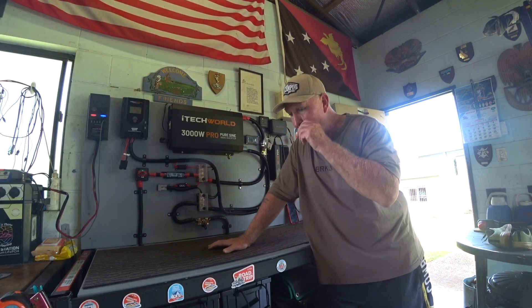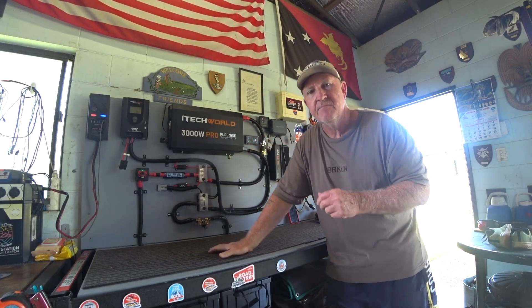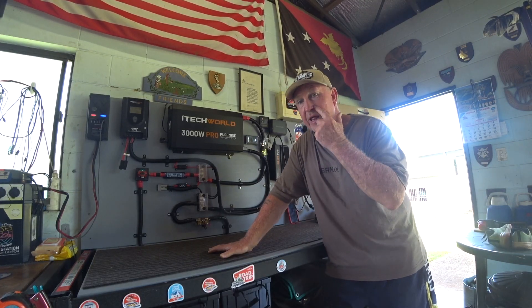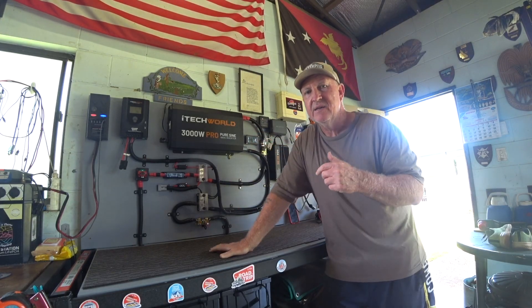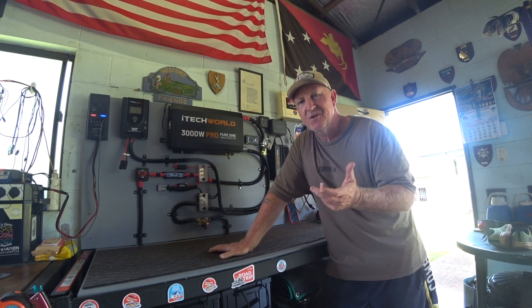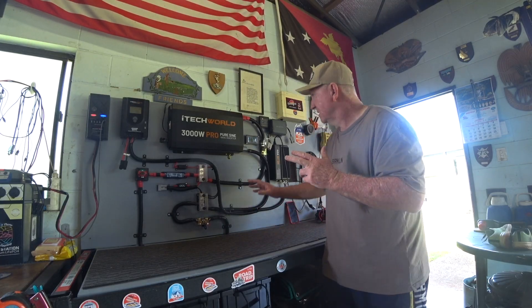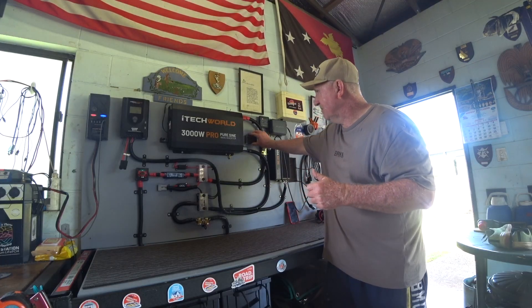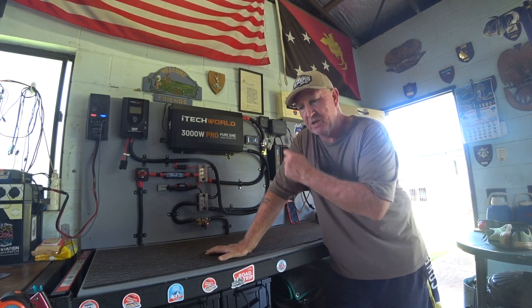I've got the monitor up here which is hooked up to the shunt that tells me power going out, power coming in and all that type of stuff. I've got the iTech World shunt monitor there - tells me exactly what I need to know: how much power is still in the batteries, all the information that you need. It's not Bluetooth, but I don't need it to be Bluetooth - I'll just come out and look at the monitor there.